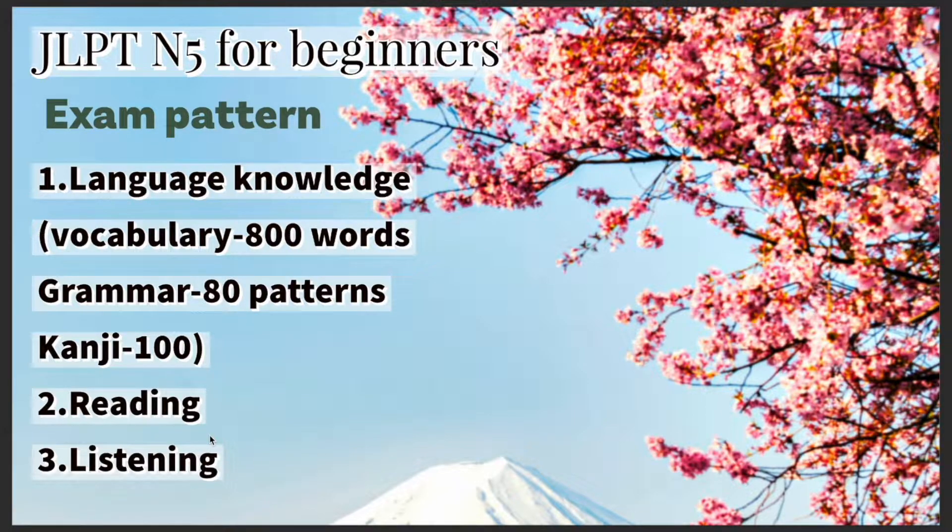As someone preparing for the JLPT N5 exam, or as a beginner in Japanese, one is expected to know around 800-plus words, 80-plus grammar patterns, and 100 kanjis. The exam is MCQ and it's a paper-based test. As far as N5 is concerned, it has three different sections.